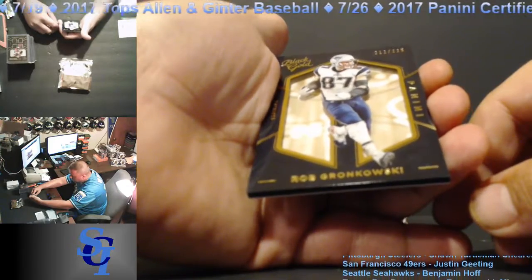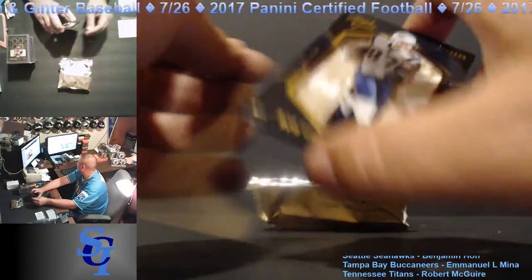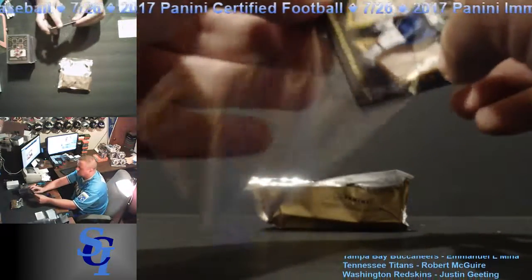Rob Gronkowski, 212 out of 225 — the last card of the break for the New England Patriots. Going to Justin Geating.